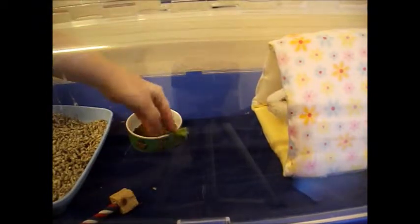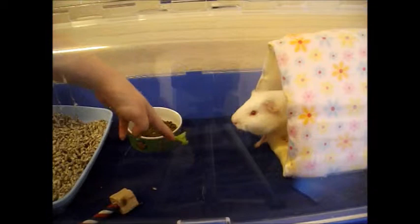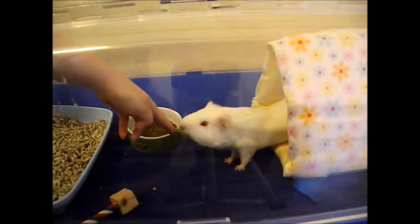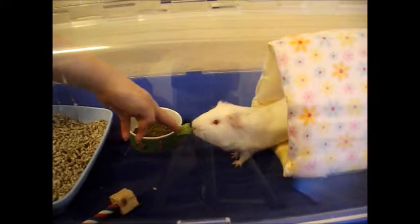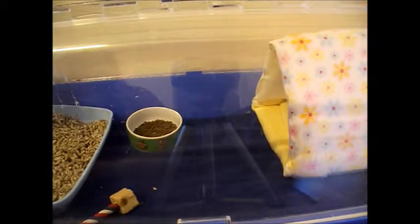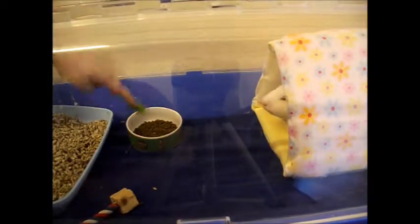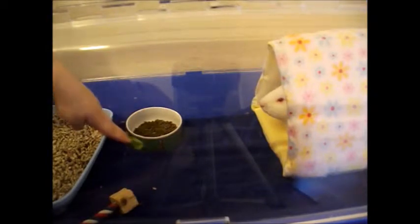I thought I'd start off by introducing you to the newest little fairy addition. He's not a hamster — he's supposed to be, but he's coming. This is Rupert. He's a guinea pig I adopted. I think he's a bit camera shy. Using a bit of lettuce to coax him out. He's about 18 months old and I've had him for about 2 to 3 months now.